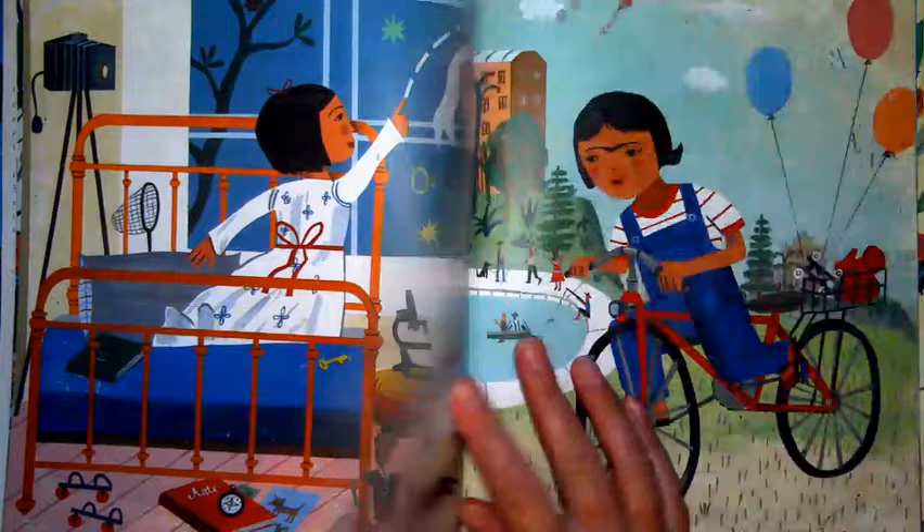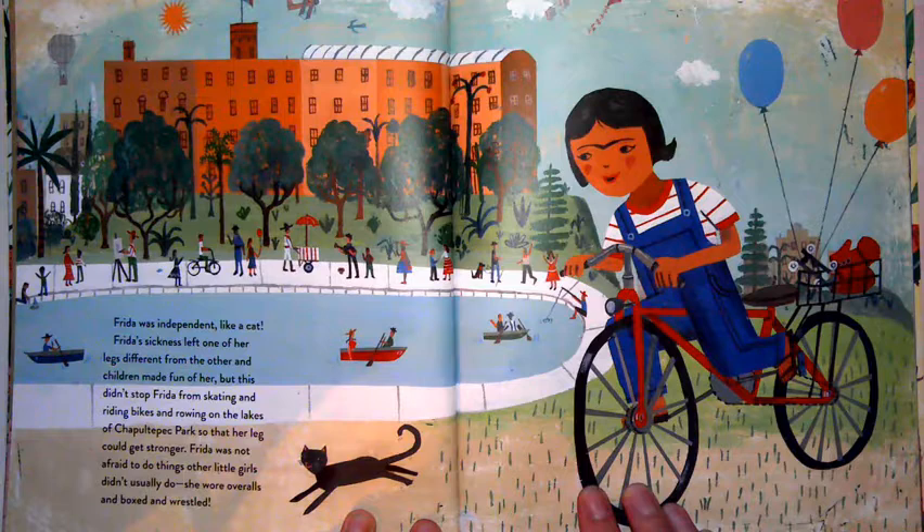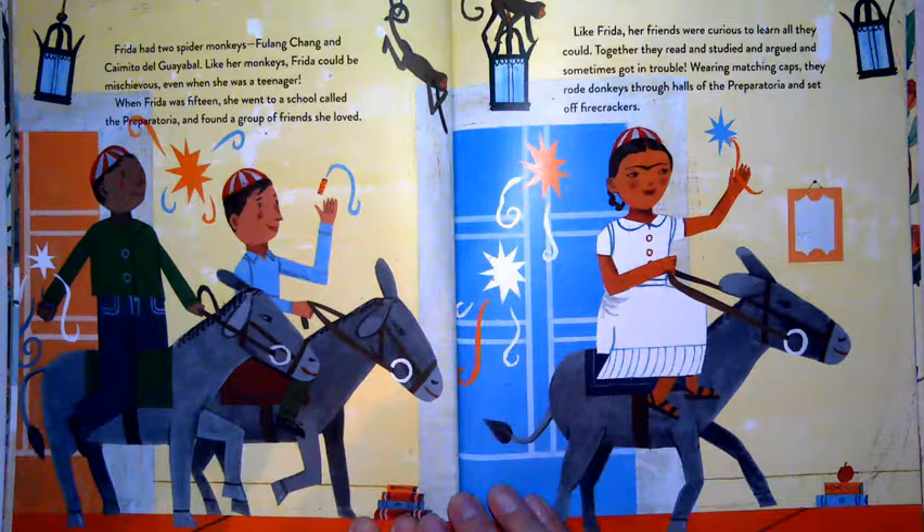Frida was independent like a cat. Her sickness left one of her legs different from the other, and children made fun of her, but this didn't stop Frida from skating, riding bikes, and rowing on the lakes of Chapultepec Park so that her leg could get stronger. Frida was not afraid to do things other little girls didn't usually do — she wore overalls and boxed and wrestled.